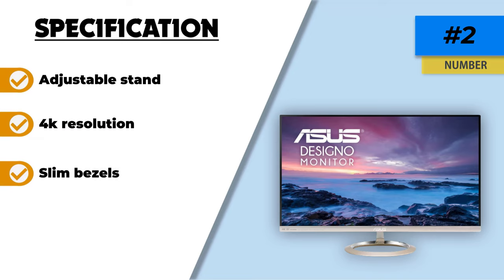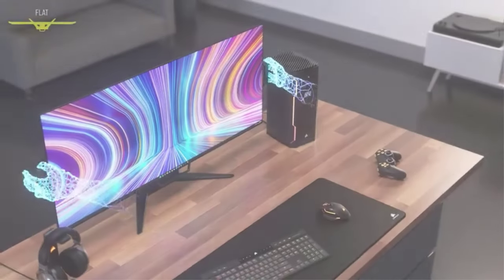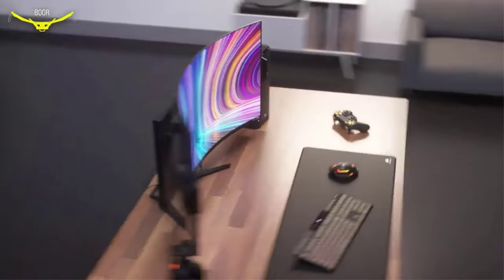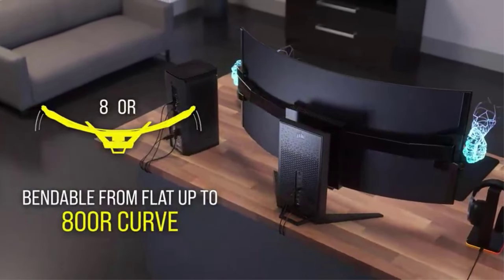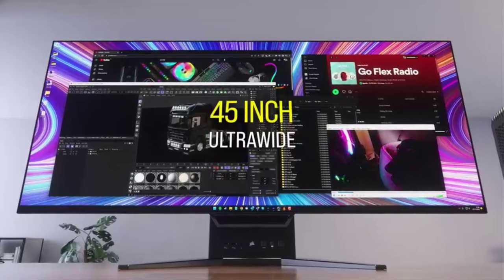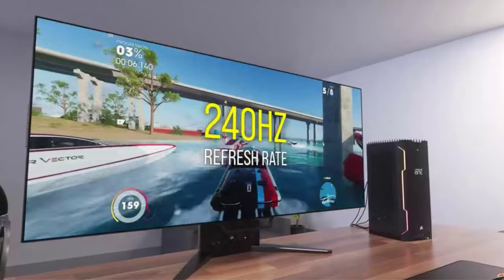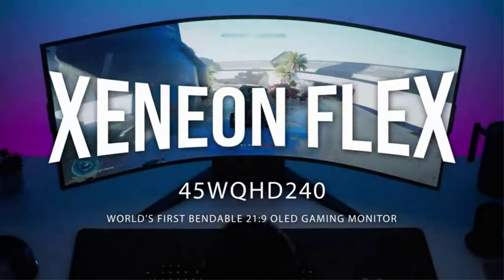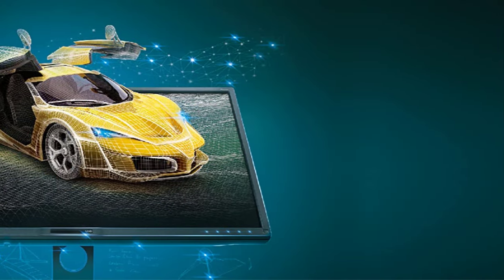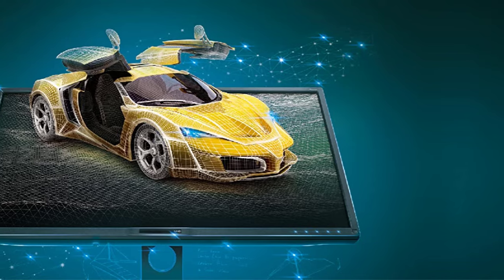Number one: the BenQ PD3200U 4K computer monitor for designers. The BenQ PD3200U is one of the best budget monitors for graphic design. It has a large 32-inch screen with 4K resolution, making it great for working with high-resolution images and videos. It has great color accuracy, ideal for color-critical work, and a good range of ports including HDMI, DisplayPort, and USB Type-C, making it easy to connect to all your devices.